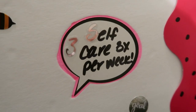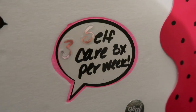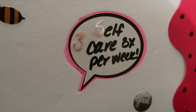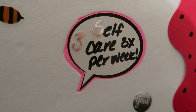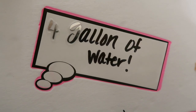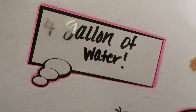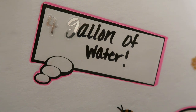Goal number three is a self-care goal: I want to do some type of self-care three times per week — whether that's a hot cup of tea at night, a facial, a face mask, or painting my nails. Just really taking extra good care of myself a minimum of three times a week. Goal number four is drinking a gallon of water daily. I've been doing this the last few months and my skin, body, and hair are so much better for it.